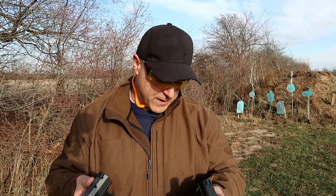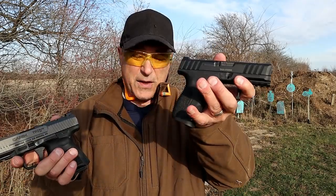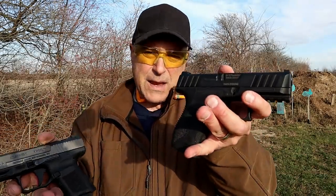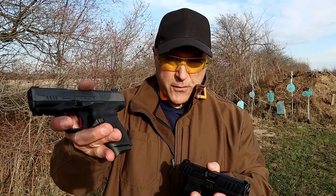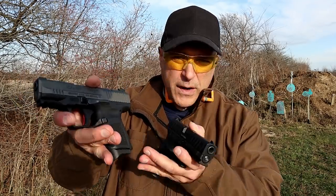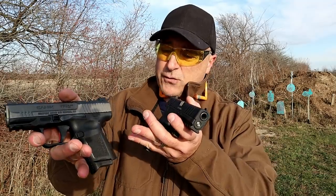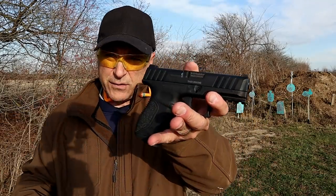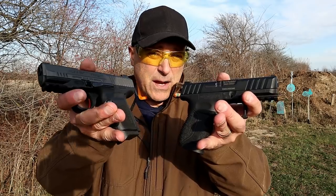Both guns are made in Turkey. The Stoeger is no chump in its own right — it's a nice gun and Stoeger did a great job with it. But if I had to choose just one, I'm going with the Canik, even though I shot the Stoeger better this time. You can't base it on just one range session. The Canik is about a hundred dollars more, but for what it offers — a holster, interchangeable back straps, optic ready, great looks — that's a price I'm willing to pay. Canik makes great firearms.